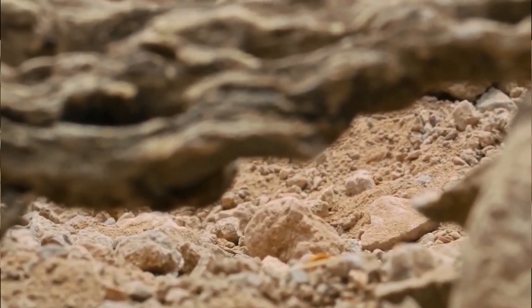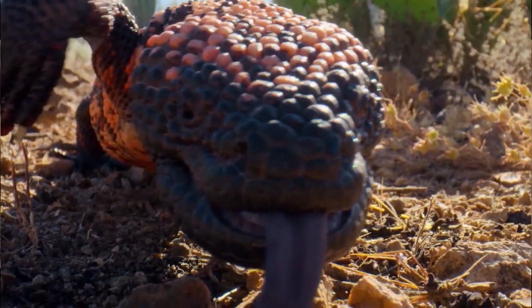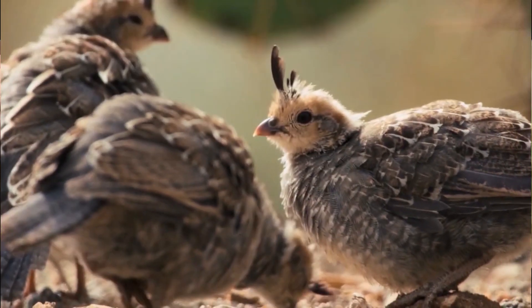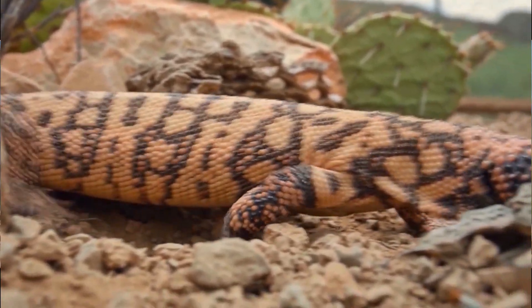Gila monsters are relatively large lizards, reaching a length of just over one-and-a-quarter feet. They have big heads with small, beady eyes and short, stubby tails. What makes them stand out is their bumpy, beaded skin, which gives them a warty appearance. Their skin is usually a mix of bright pink and black, arranged in a reticulated or banded pattern, depending on the population.